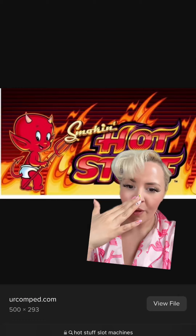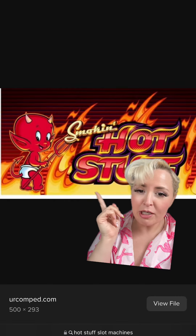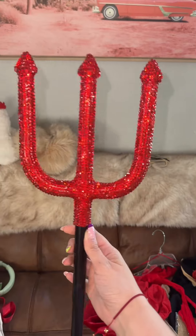Today is day one of my slot machine cosplay series and today I'm dressing up as this little guy right here. I'm gonna turn into him and then I'm gonna go into the casino and play the slot machine dressed up as him and see if I win any money. So of course I have a bedazzled pitchfork.